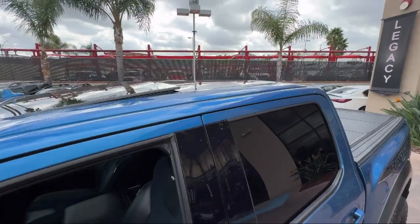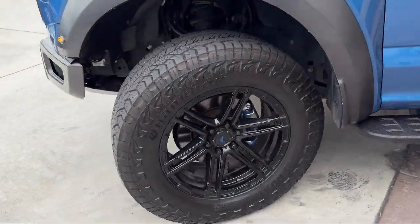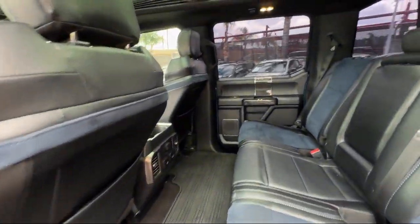Hill holder control, steering wheel mounted paddle shifter, auxiliary audio input for iPhone and iPod, push button start, audio touchscreen display, and much more.